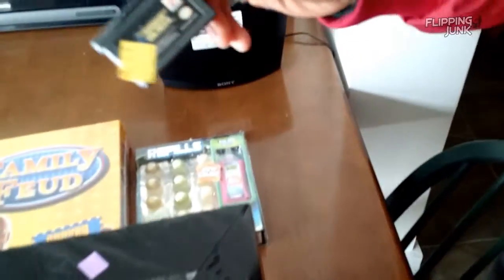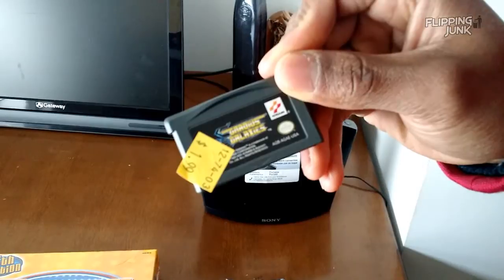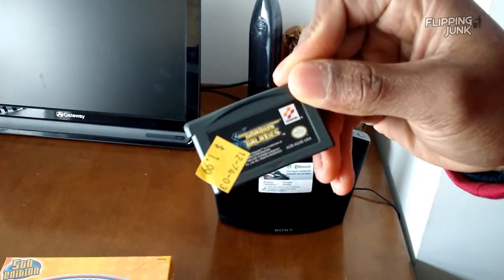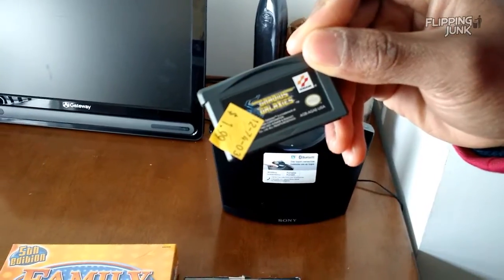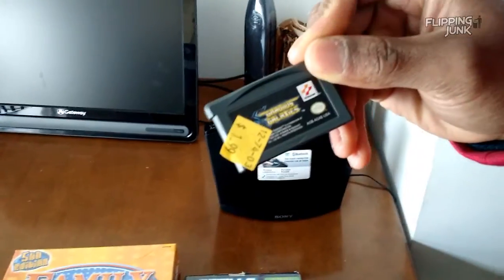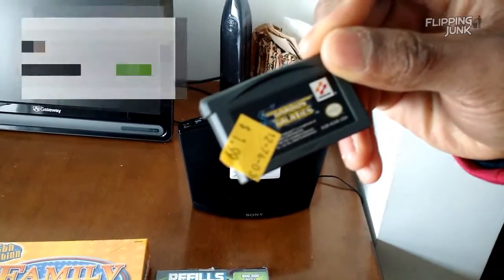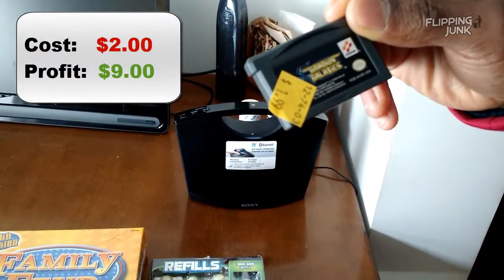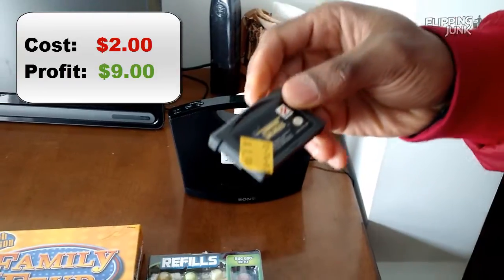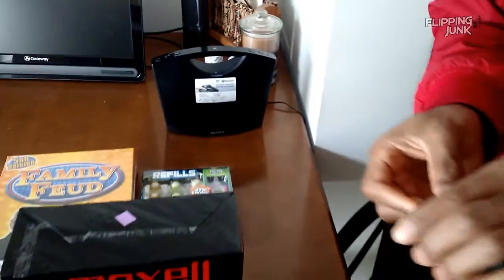Got this at Goodwill for $1.99. It's a Game Boy Advance game — not really to resell, but to put in a collection. It's Gradius. They're classic games. It was $14.99 on Amazon. If I were to ship it in, it would make like $9 after fees.